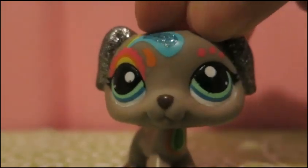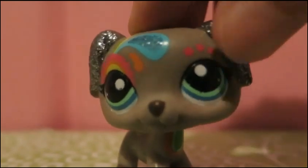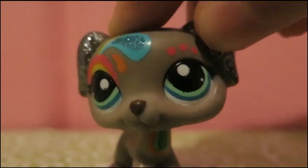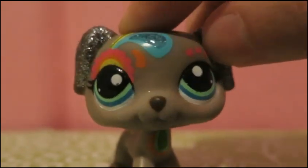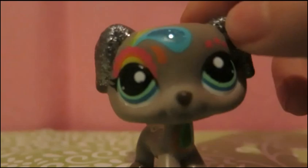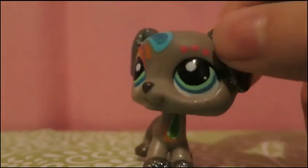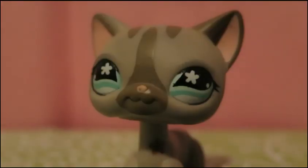Hey guys, welcome back to another video. In this video, I'm going to show you my top 10 favorite LPS out of the ones that I have. Please note that all of these are dogs and cats because I love dogs and cats. They're quite popular LPS too, like Great Danes and Collies, but that's just because they're so cute.